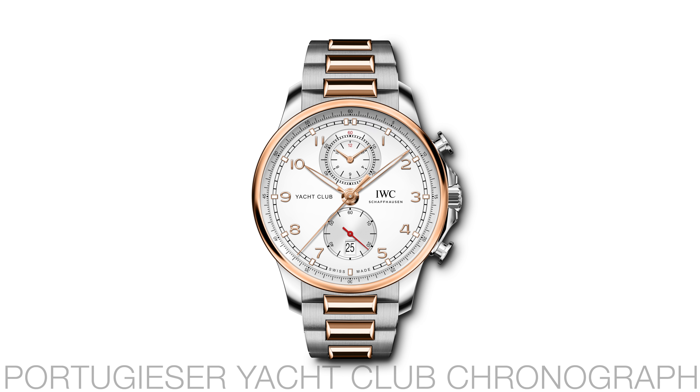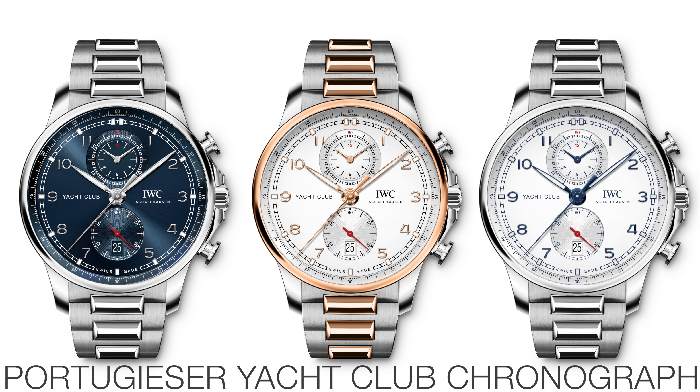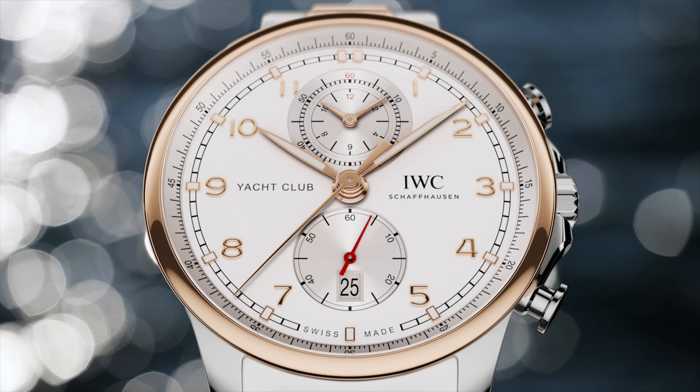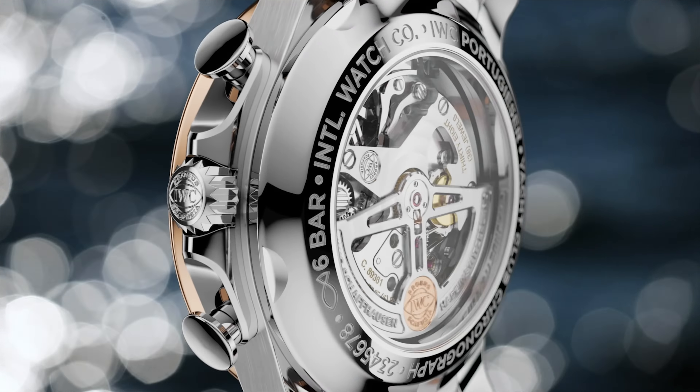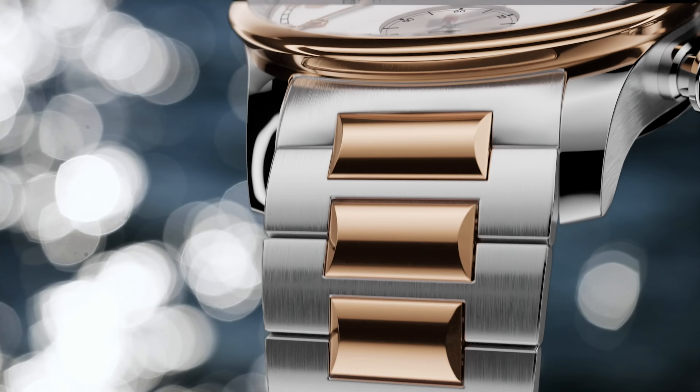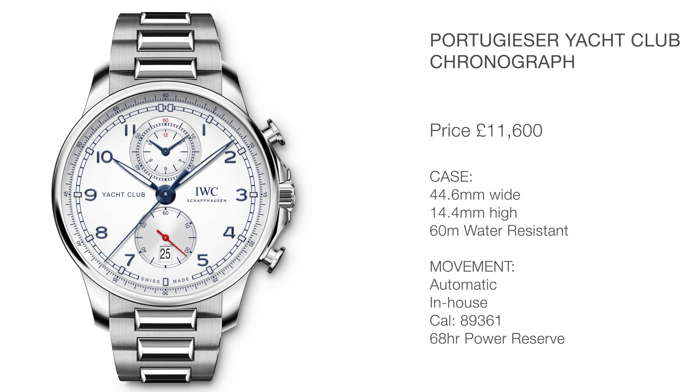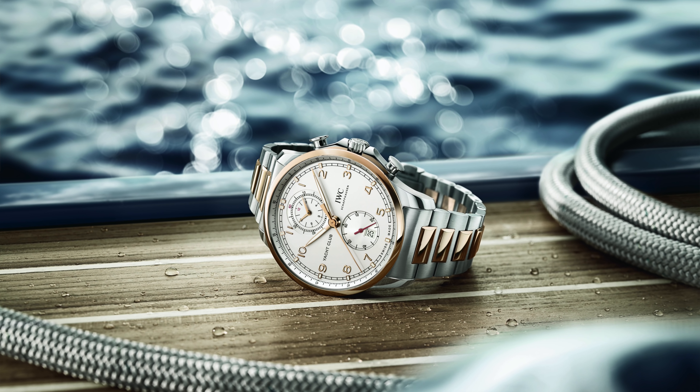Next, this is the Portugieser Yacht Club Chronograph, which retails for £11,600. It's quite obviously an IWC — it's got all the hallmarks of IWC — but at the same time it's quite a big departure, especially with that bracelet. I think it's a great-looking watch and that's why it's in this list. It'll be really interesting to see what the bracelet is like in real life, because at £11,600 I really hope they've nailed it. I love the dial colour, the layout, and the styling — and I really like white dials at the moment, and this fits nicely into that category. It is a shame it's 44.6mm wide, though.